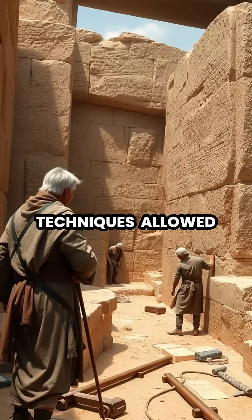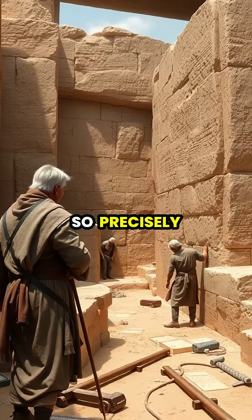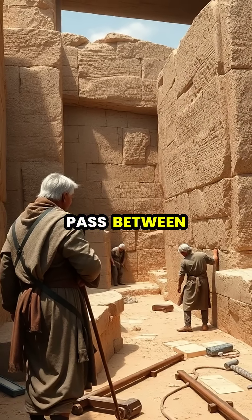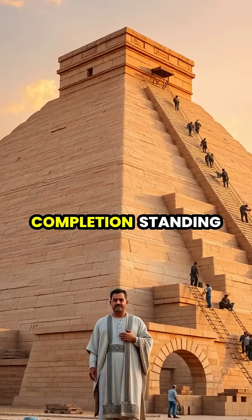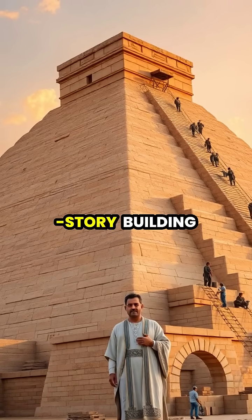His innovative techniques allowed stones weighing tons to fit together so precisely that not even a blade of grass could pass between them. After decades of problem solving and innovation, his masterpiece neared completion, standing as tall as a modern 48-story building.